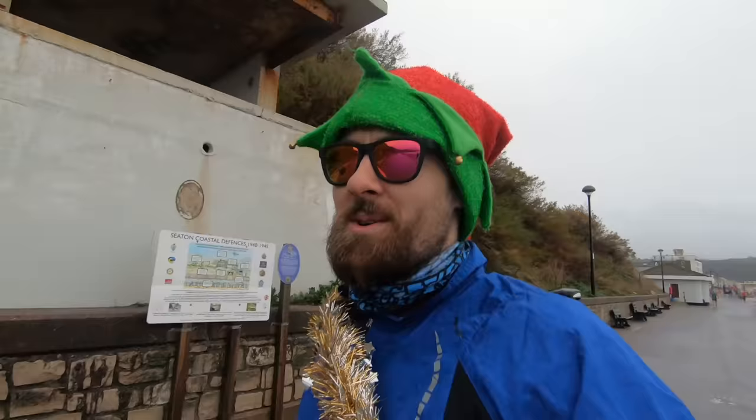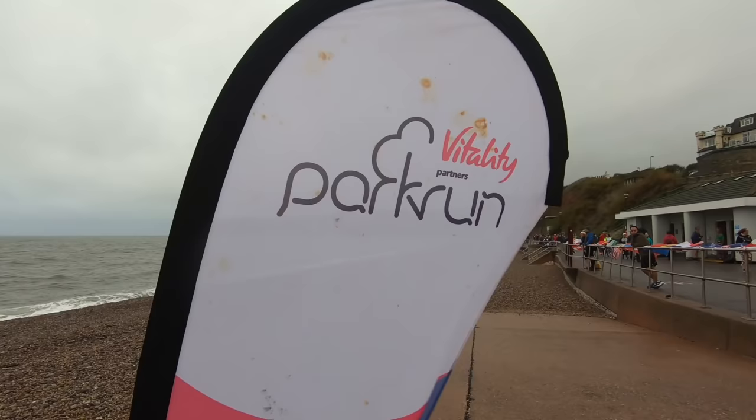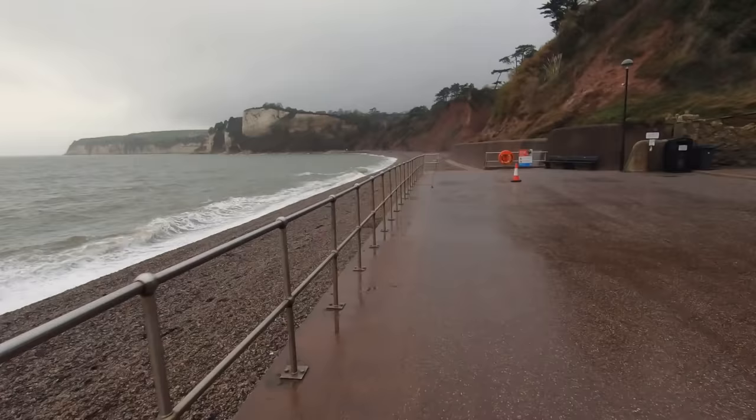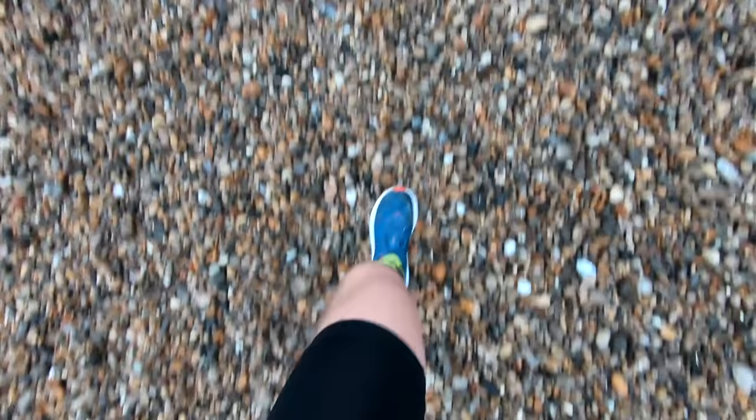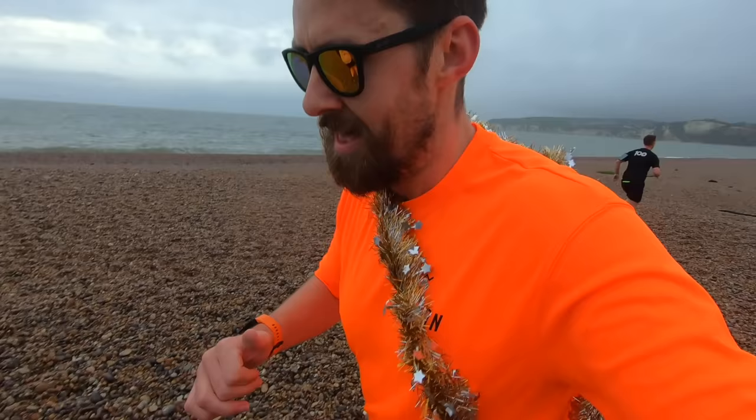Just had the most marvellous introduction from a marshal. I thought I wouldn't be recognised, who said, 'Morning, Mr. Jog On, welcome to Seaton Parkrun.' It was a fantastically smooth intro. Just coming up to the turnaround point, beautiful cliffs in the distance. It's going to be an odd blend of rapid, fast, flat road surface and then pebbles — having just tested them out, it's going to be like running on custard.